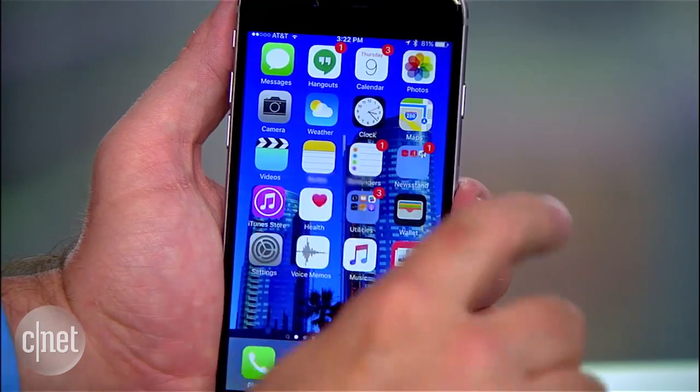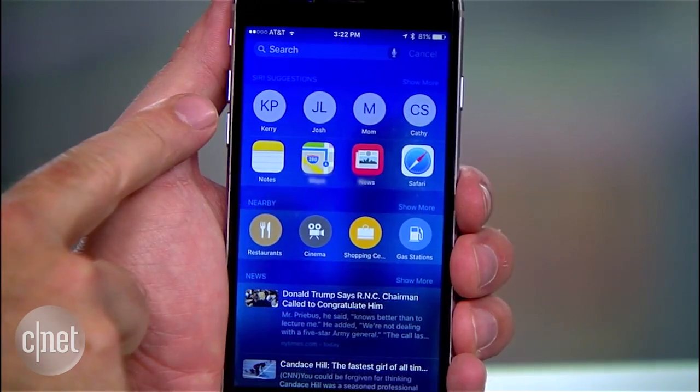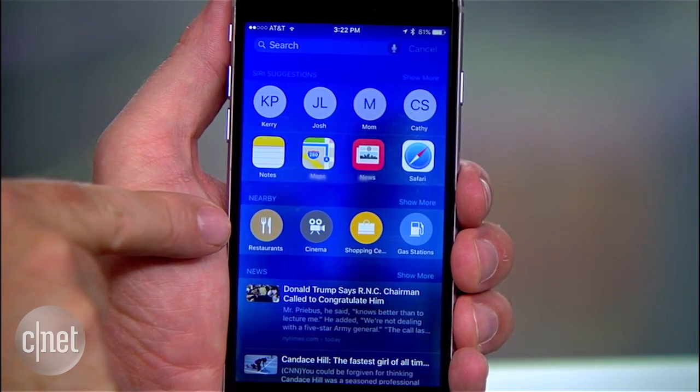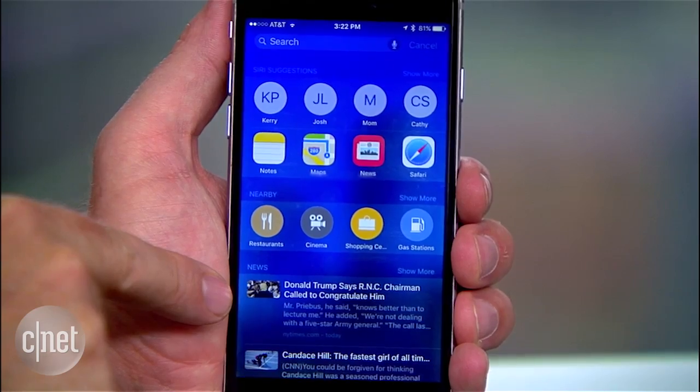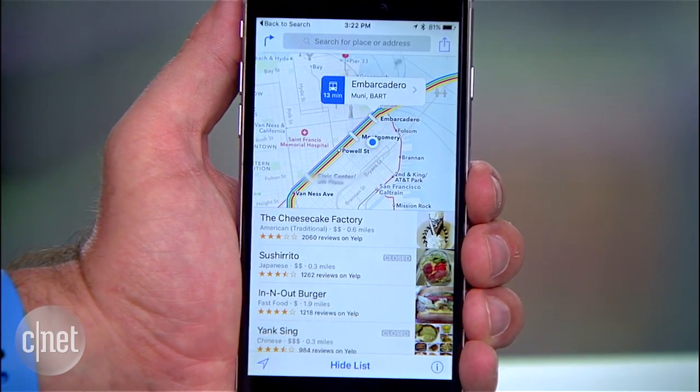But the general search features are better too. Even when you launch search by swiping right from the first home screen, you'll now get your most common contacts, recent apps you were using, a few things you might want nearby, and news stories. When you choose a nearby item, you'll quickly go to Maps to see all the locations that match your choice.